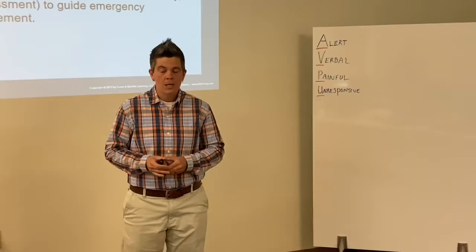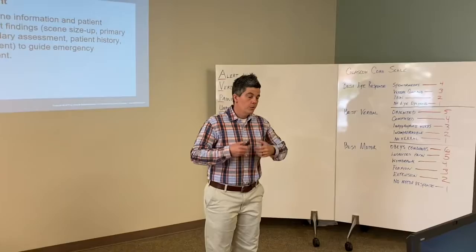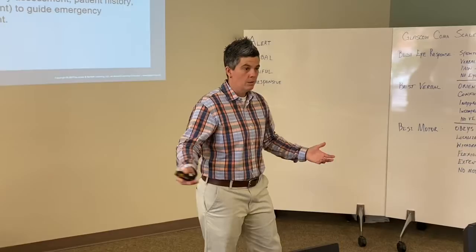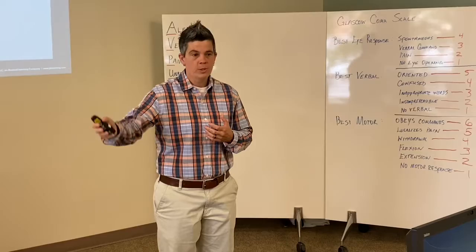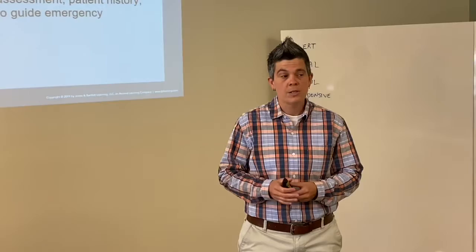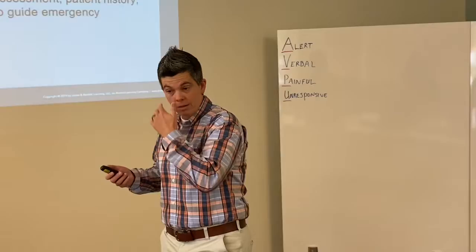The next thing will be our mechanism of injury, which applies to trauma patients — any type of force placed on the body that causes injury. That list is unlimited, and we'll get into those mechanisms and treatments later. Nature of illness is going to be your medical patients: difficulty breathing, chest pain, abdominal pain. Also included are patients having psychological emergencies — they are also considered medical patients.